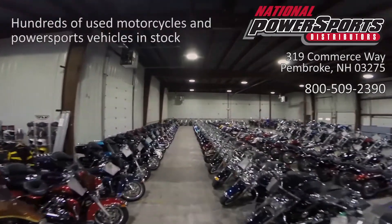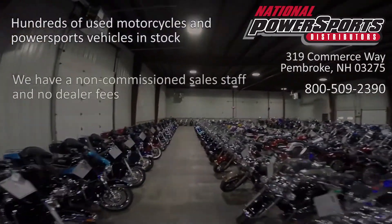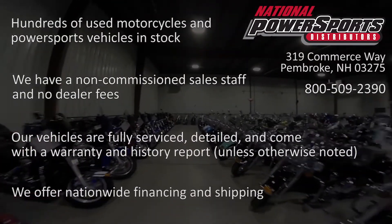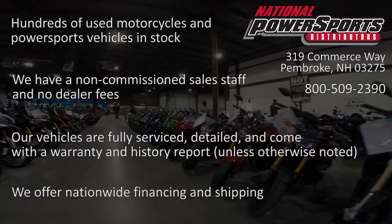Please give us a call for more information. We have also purchased a CycleCheck's Vehicle History Report. You can view this report by clicking on the link on the right side of the video.